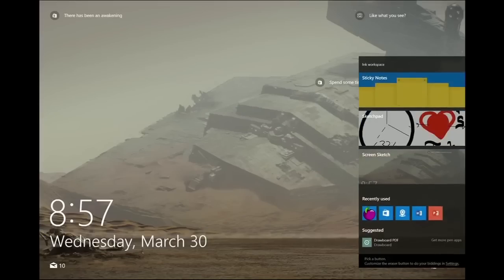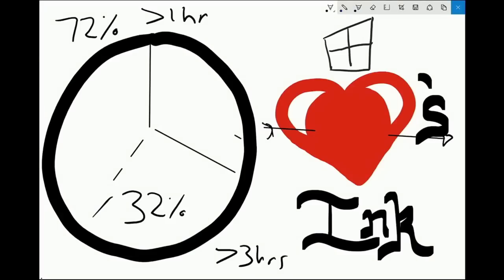And of course, we don't want the tech to get in the way. So if I actually go and lock my PC right now — check this out — that entire ink workspace is available above lock. I can get right back to what I was doing. So when it's time to rock and roll, you grab your device, you mash a button and you're ready to go.